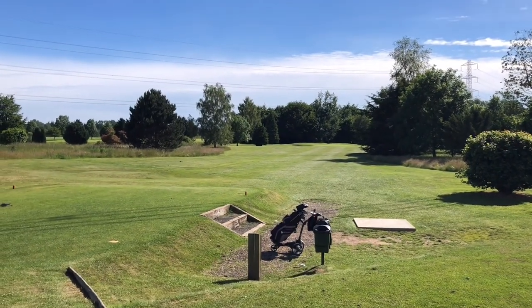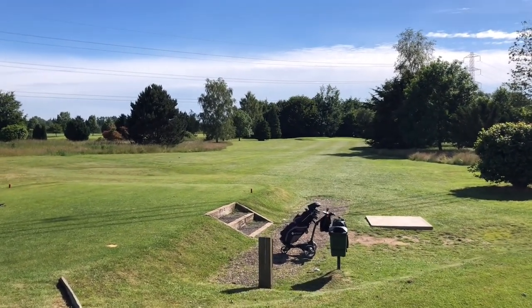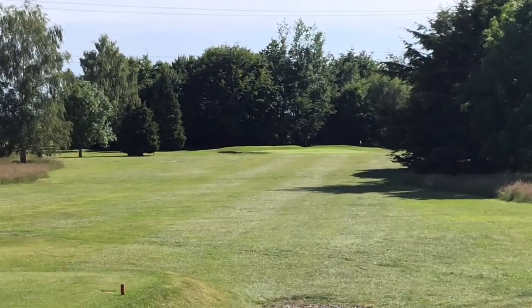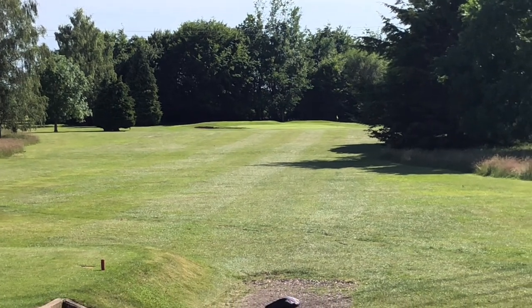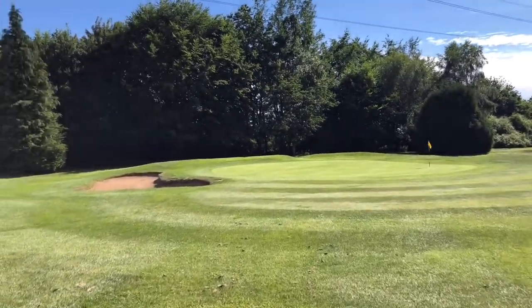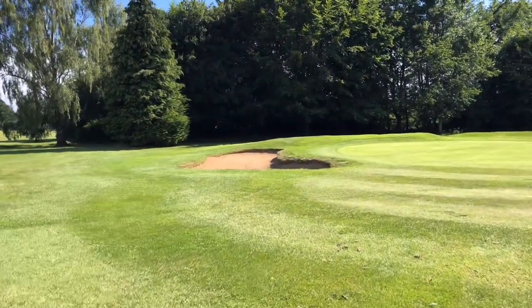Yeah, little par 3. There are tight trees either side so you can lose your ball on this one. It looks like there is a bunker just in front of the green. Again it's only a small green and there's the bunker just to the left there.